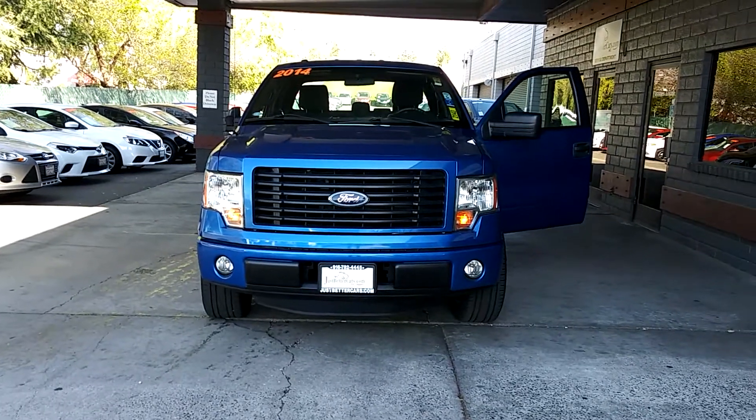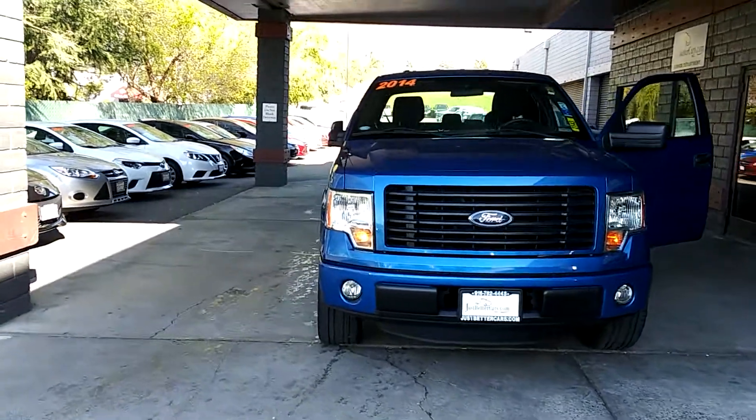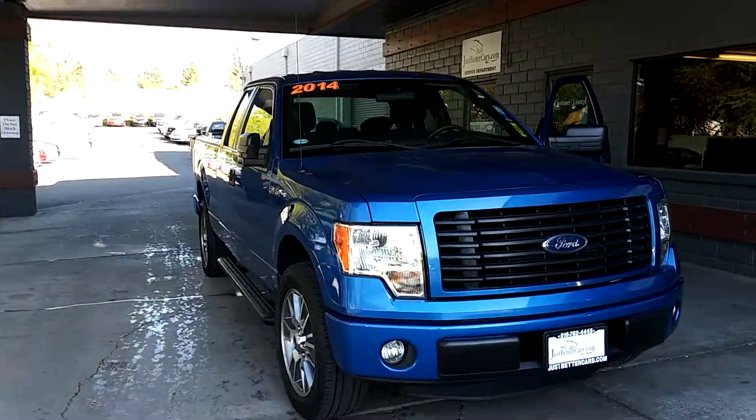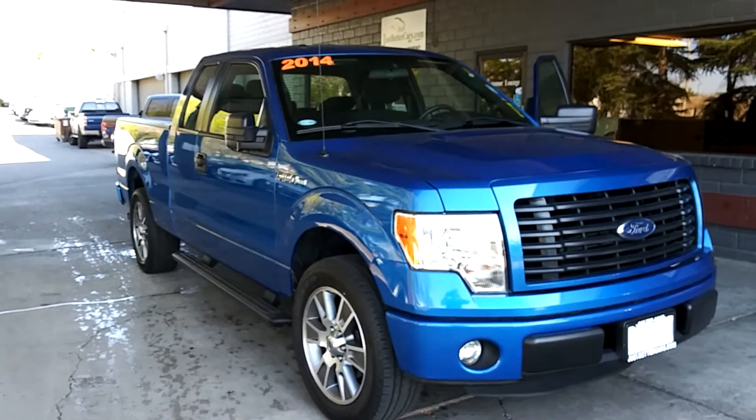This is what Just Better Cars is famous for. We've got a 2014 F-150 here — this thing's only got 19,000 and change on the miles.